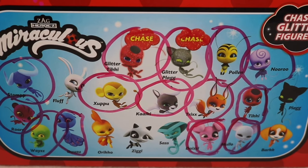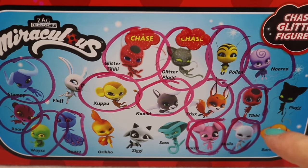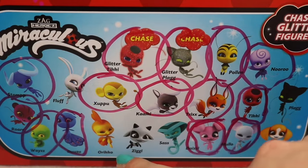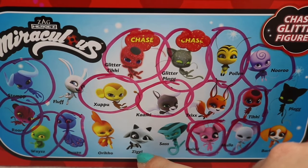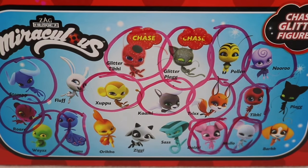We are down to our very last box, and because I don't have a checklist I just went ahead and did it on the box. So these are all the characters that we've found — that's been our only duplicate. So we're missing Fluff the rabbit, Orico the rooster, Ziggy the cow, Sass the snake, regular Plagg the black cat, and Bark the dog Miraculous.